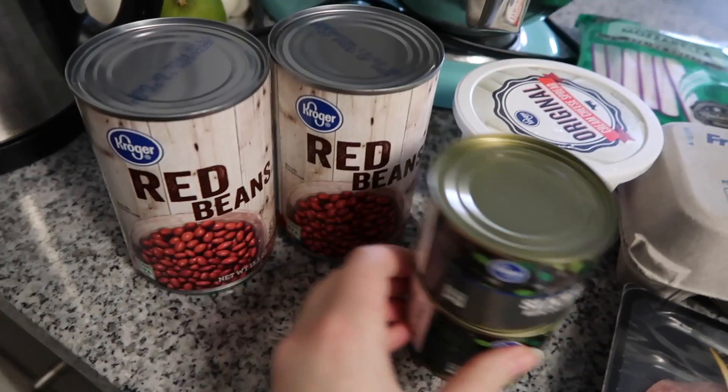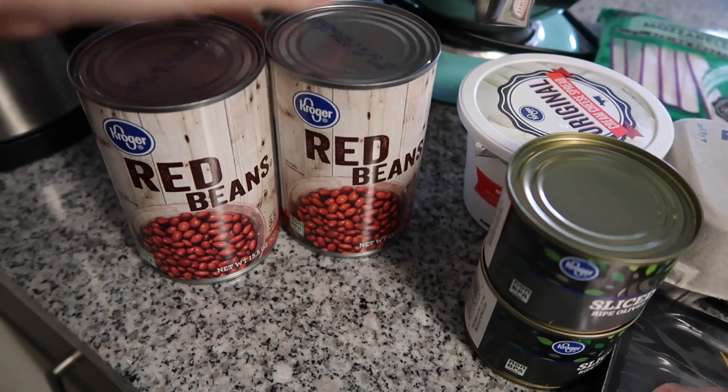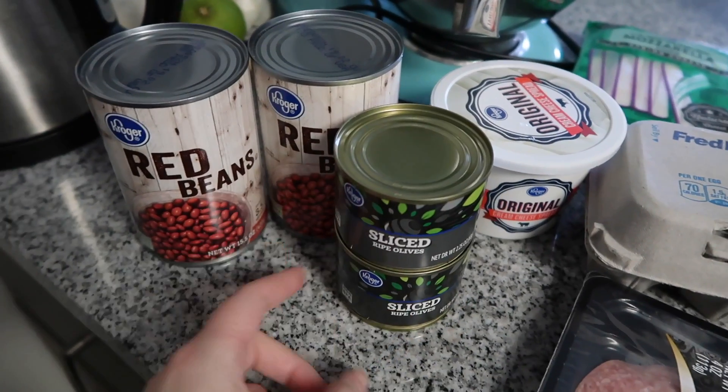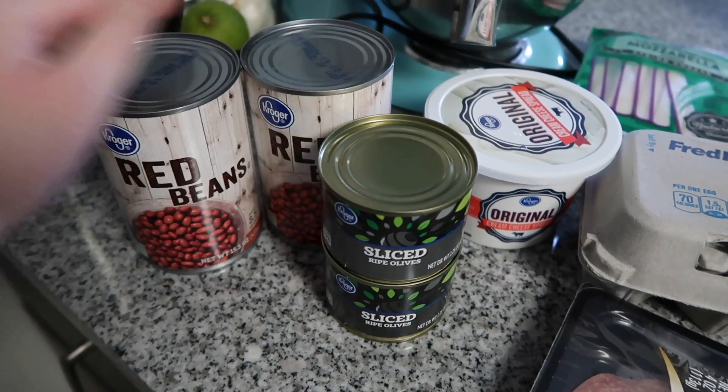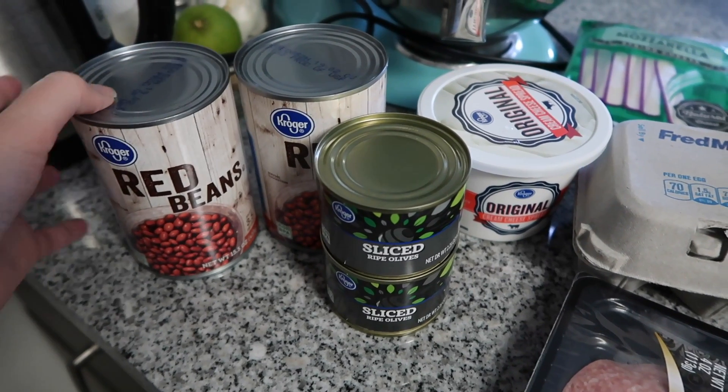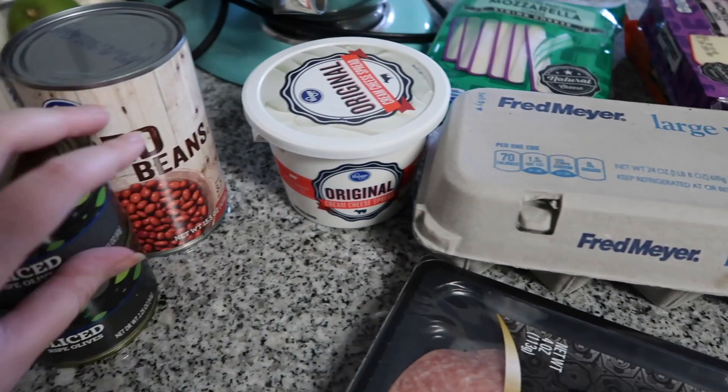First off, canned food items: we got two cans of red beans, which we're going to be using for a lunch and dinner meal coming up this week, and then sliced olives. All of these are Kroger brand — I try to use Kroger brand as much as possible because the store brand is a lot cheaper.